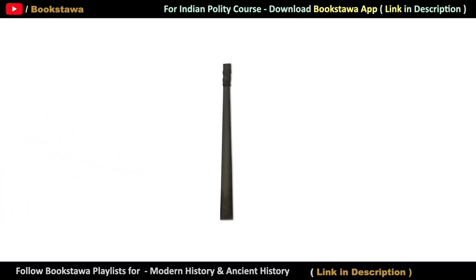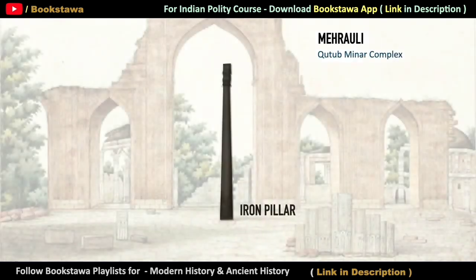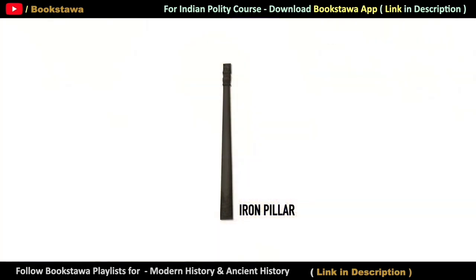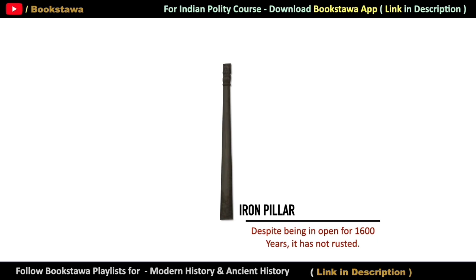But this iron pillar standing in the Qutub Minar complex of Mehrauli is a mystery in itself. It is a wonder because this pillar has been facing all kinds of things like sun, rain, and dust in the open ground for the last 1,600 years. But despite this, you cannot see any kind of rust on this iron pillar.